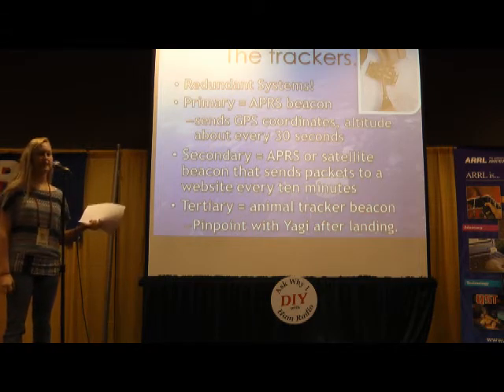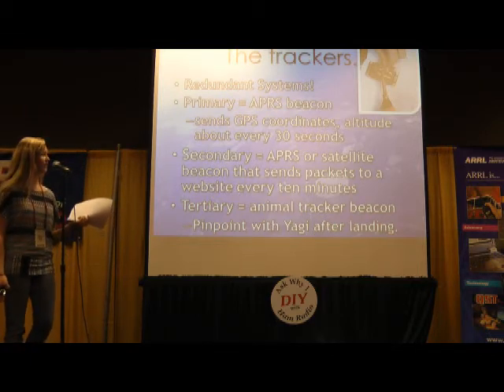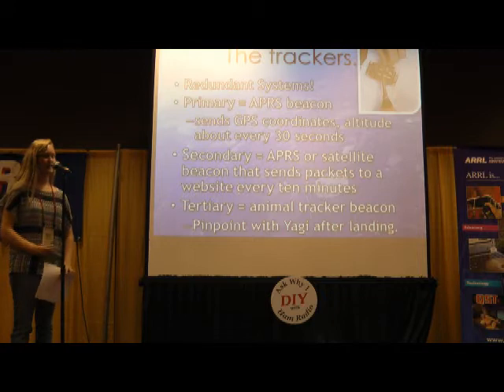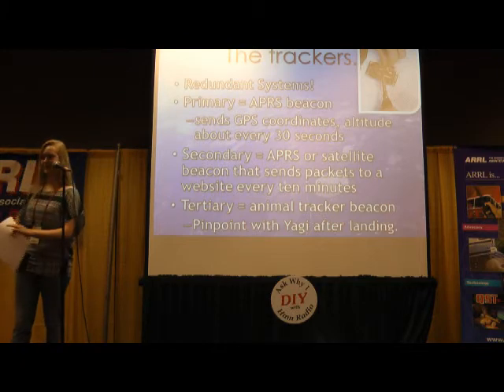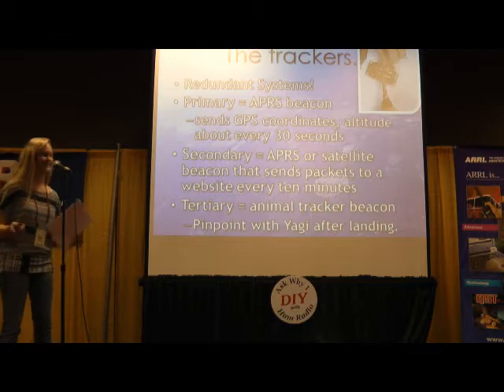Sometimes we use a satellite transmitter called a Spot as our secondary, and we sometimes even include a tertiary system just to be sure. That's just an animal tracker that sends out a beacon on a certain frequency, and you can track it using a Yagi. You know how on the cartoons people go like this with an antenna and it beeps faster when you get closer? It actually does that.